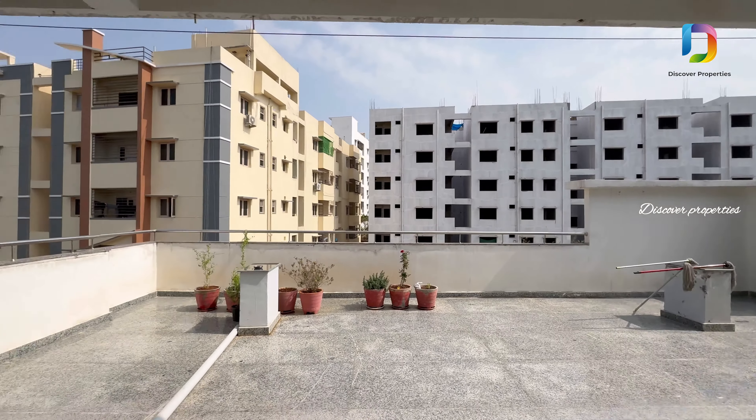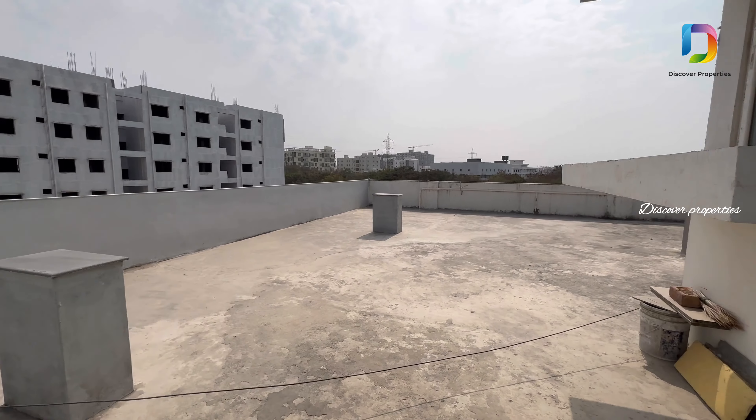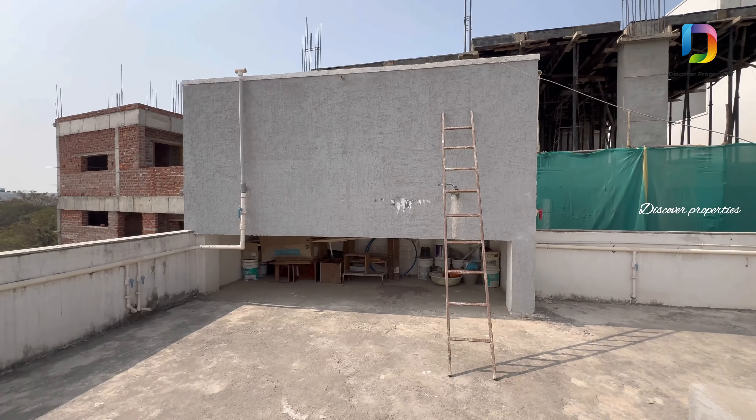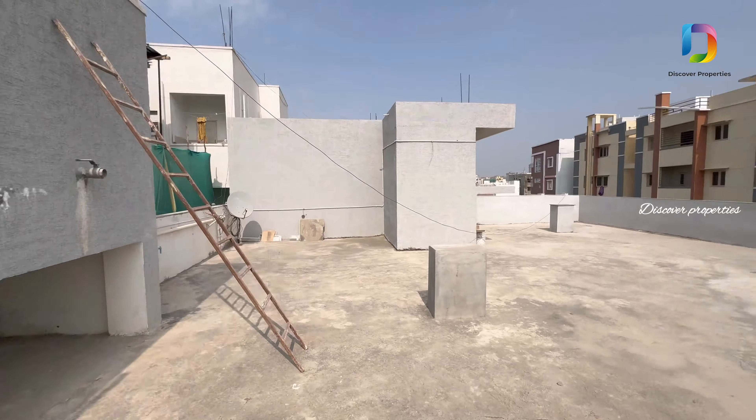Check the terrace area — it is a spacious terrace. The neighborhood is very peaceful. There is also a water tank, and the next section covers the full description of the property.